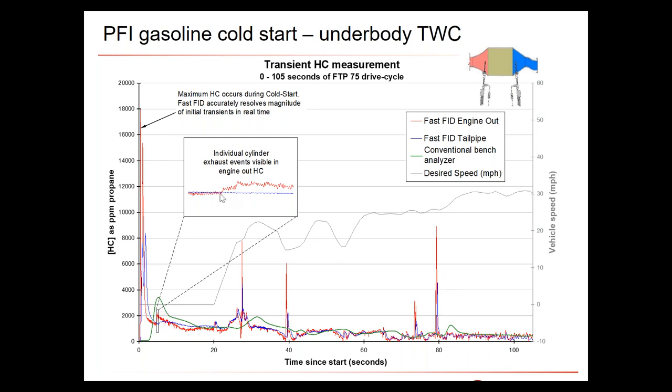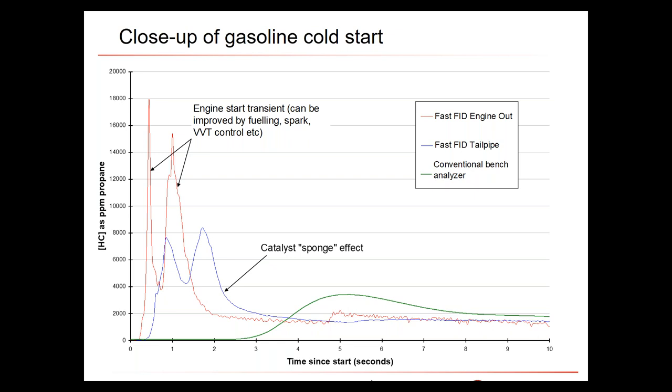Looking very closely, at about five seconds the engine-out data appears to have a lot of noise, while the tailpipe is relatively smooth. That's because the individual hydrocarbon emissions from each cylinder of the four-cylinder engine are slightly different — you can effectively see individual cylinder events. The cold-start peak from the fast FID on engine-out is about 18,000 ppm C3, whereas the peak measured with the conventional analyzer is only about 3,500 ppm. This illustrates how high those engine-out spikes really are.